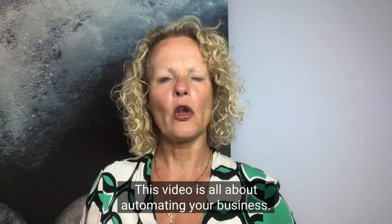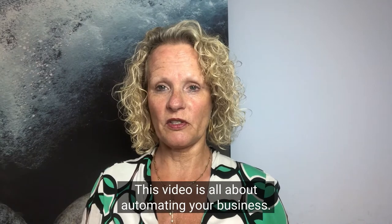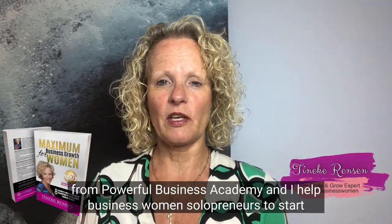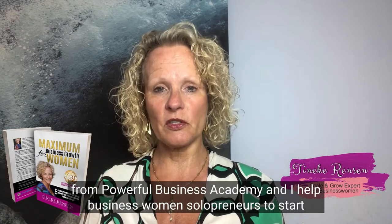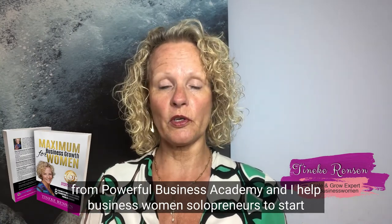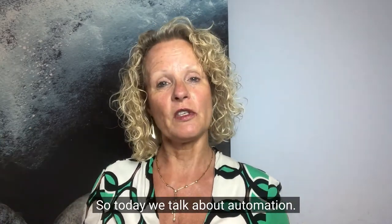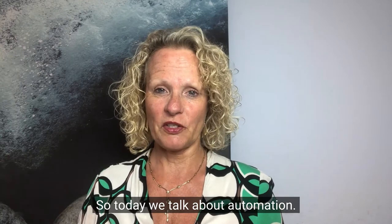This video is all about automating your business. My name is Tineke Rensen from Powerful Business Academy and I help business women, solopreneurs, to start building a business and becoming a business owner. So today we talk about automation.